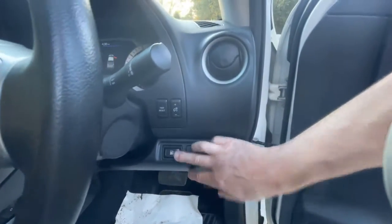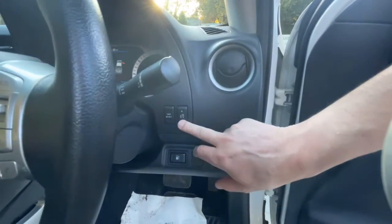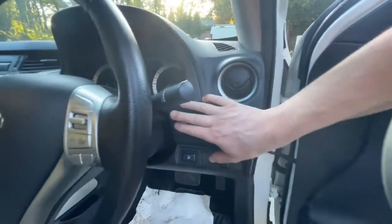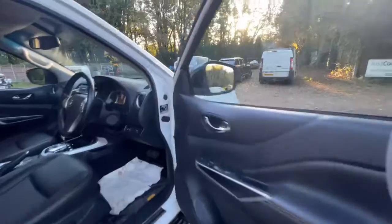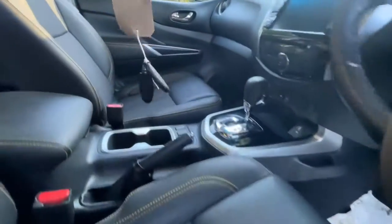Your bonnet catch is there so just open that. Down here you've got your fuel cap, stability control, illumination of your clocks, and your trip reset. By the way, there are two keys.